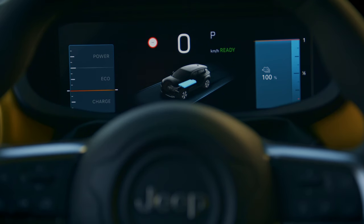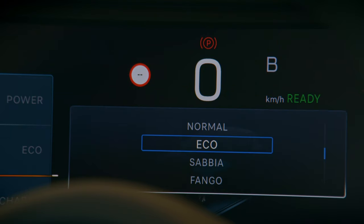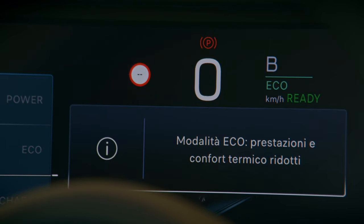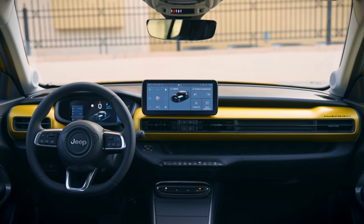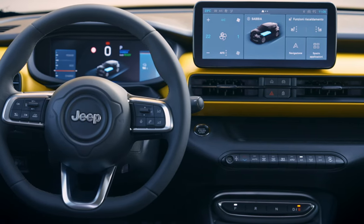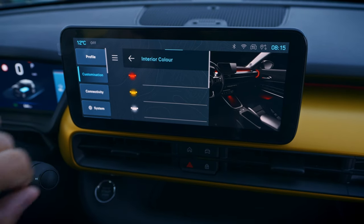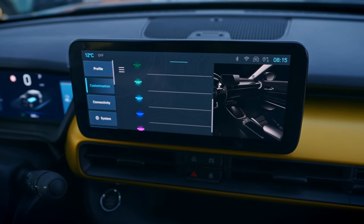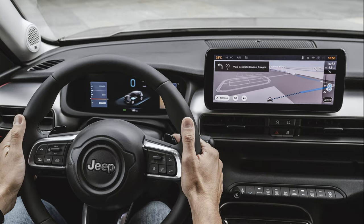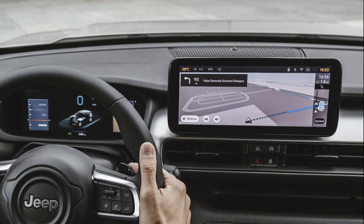In the realm of infotainment, the Jeep Avenger is equipped with the Uconnect operating system developed by Stellantis. This system is also utilized in several other cars under the Stellantis umbrella, like Peugeot, Opel, Citroën and Fiat. Measuring 10.25 inches, the landscape-oriented central display is conveniently positioned for the driver's access. The Avenger comes with wireless Apple CarPlay and Android Auto as standard, along with two USB ports in the front, though an additional USB port in the rear is only available as an optional add-on.